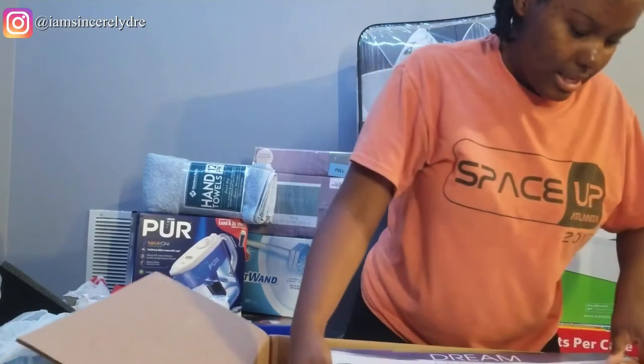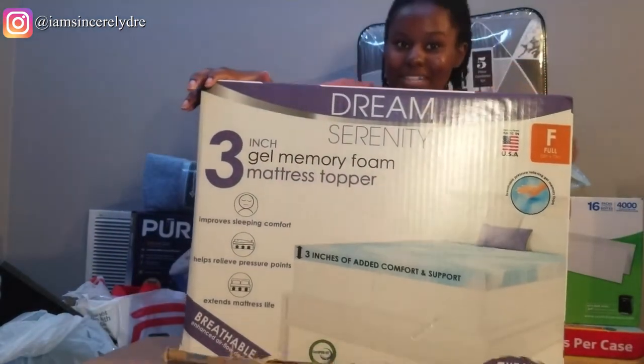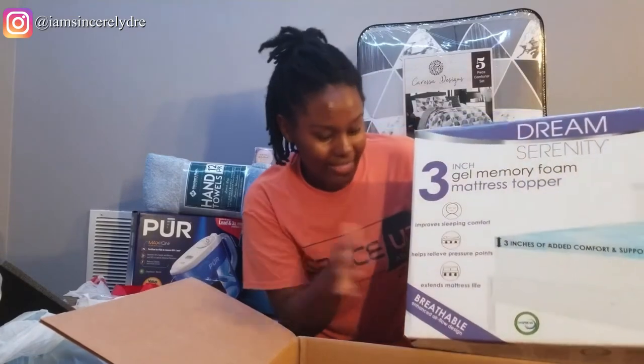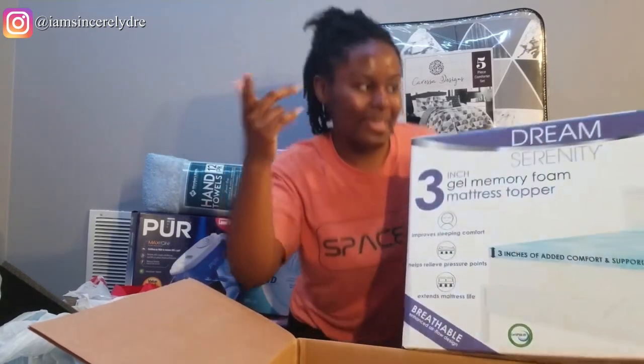The last thing in this box is my mattress topper. Remember I told you guys that you needed a mattress topper so that your bed can feel good. I got this one in full size because I have a full size bed and it's three inches thick — so your girl will be sleeping on a cloud. That's all that I have for the things I bought online. Now I'm going to get to everything else that I bought in the store.